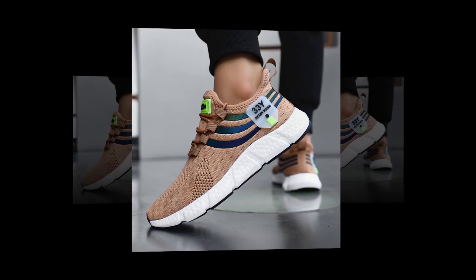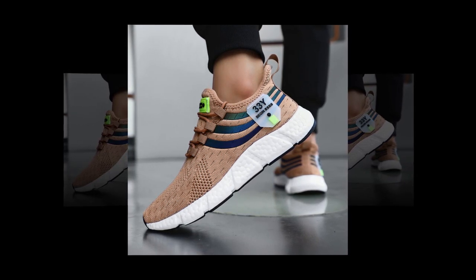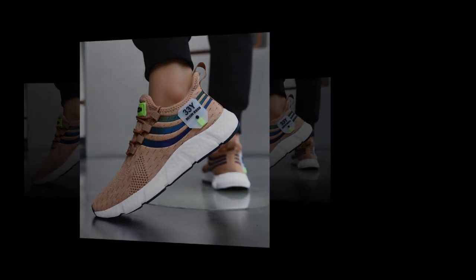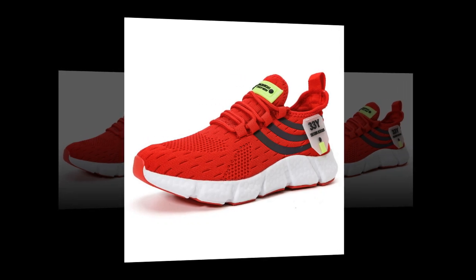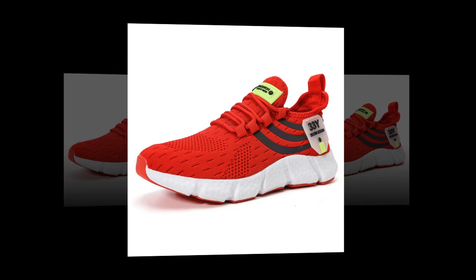It's not just me who loves these shoes — customers everywhere are raving about them. One review mentions: 'Wonderful sneakers, I bought several colors and even gifted them to friends.' Another user said: 'These are the second pair I've bought, and they're super comfortable with fast shipping and high-quality construction.' It's easy to see why these shoes are getting such rave reviews.